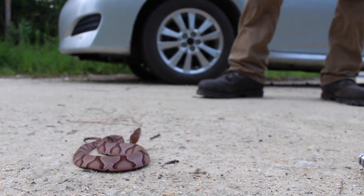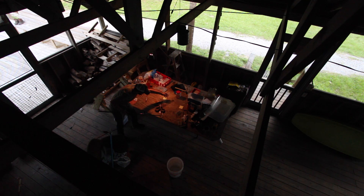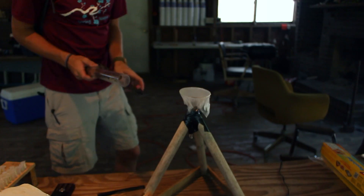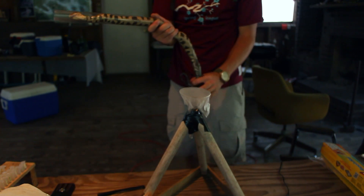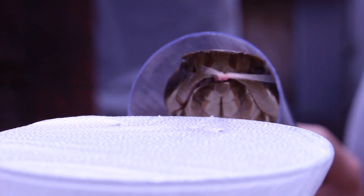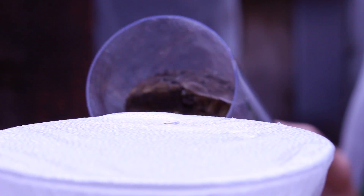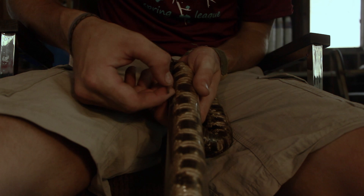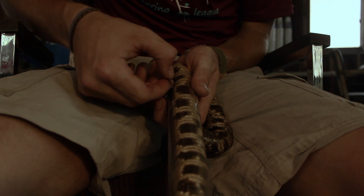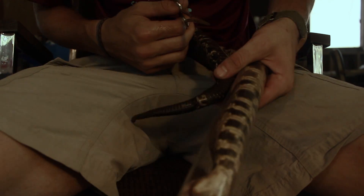Now you've got a better idea of what we do on an average day, but let's check out the venom work. The first step is catching the snakes. Then I take the animals back to my place for processing. Once you've got the snake tubed, get a venom sample. Next thing, we've got to check the sex of the snake. Definitely a male.